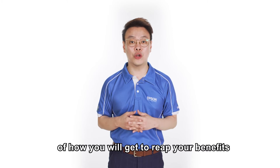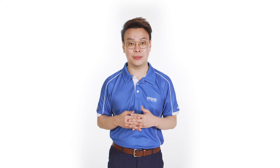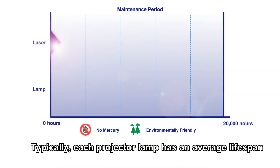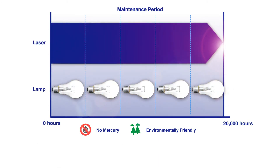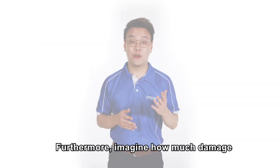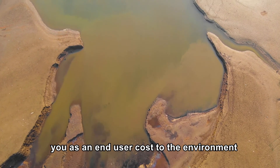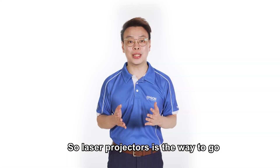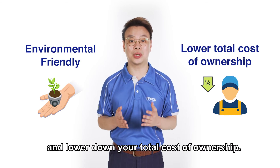Here is an example of how you will reap the benefits from using a laser light source projector. Imagine how many projector bulbs you will need to replace over 20,000 hours. Typically, each projector lamp has an average lifespan of about 4,000 hours, so for 20,000 hours you will need to replace about 5 projector lamps. Furthermore, consider how much damage you cause to the environment, because lamp projectors contain mercury. Laser projectors are the way to go if you would like to save both the environment and lower your total cost of ownership.